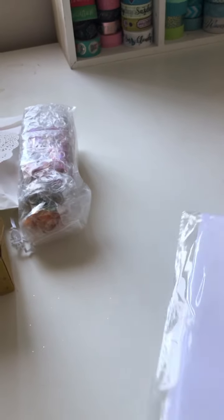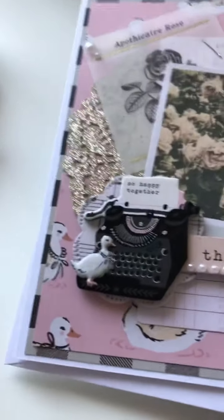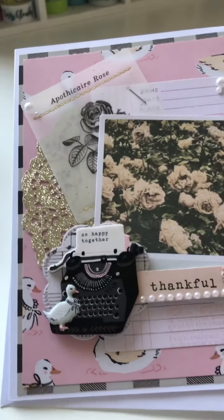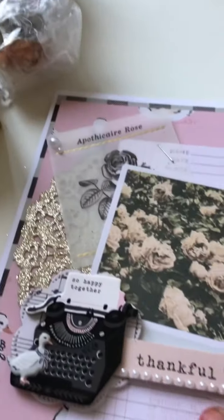This looks like her handmade card. Let me take it out — packaging always keeps it safe but sometimes it can detract from the beauty of the actual item itself. She's used some Maggie Holmes Marigold for this one. All the gorgeous details on it. That is her handmade card — gorgeous, love that.